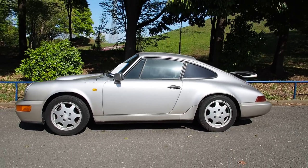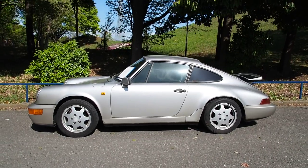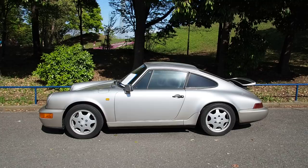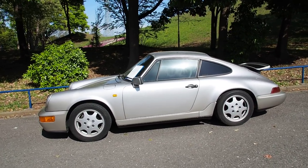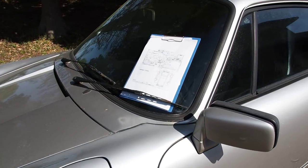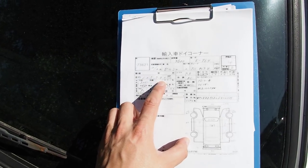Prices for these I can't say exactly. This is a Carrera 4 model, so the four-wheel drive with manual transmission. These ones typically are usually about 3.5 million, up to about 8 million, depending on the condition. This one has some paint requirements needed, but overall condition is good. It has 105,730 kilometers.